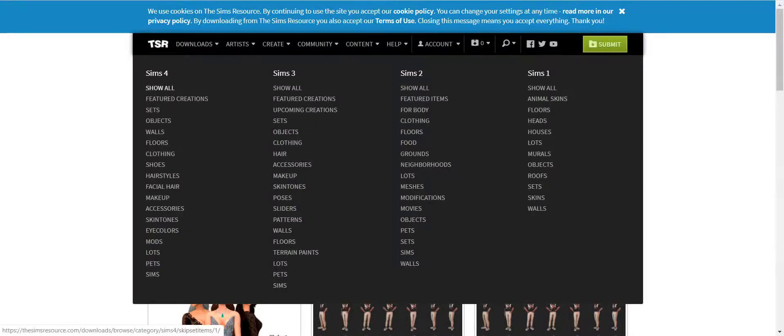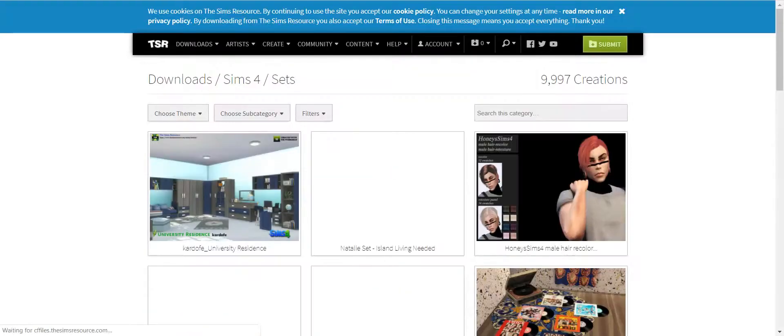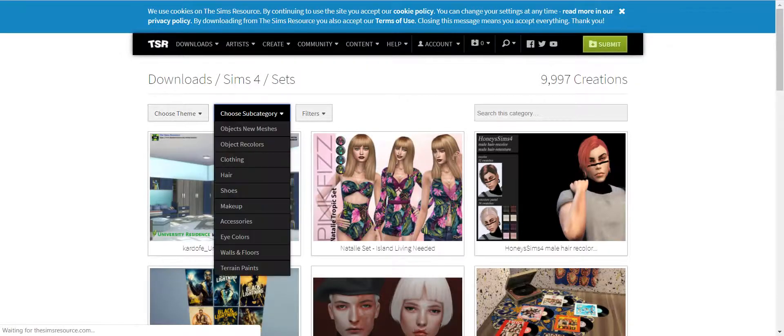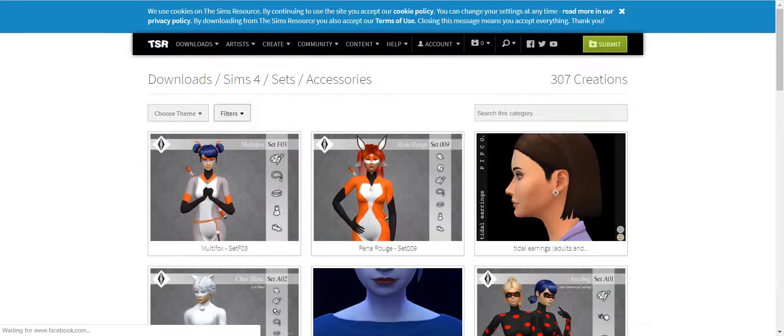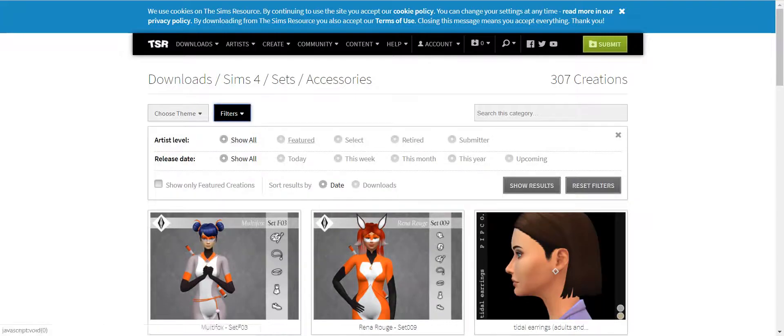What I usually do is go into sets and then filter down to whatever objects I'm looking for — clothing, hair, shoes, whatever, or accessories. I like going into accessories because I look for the nails that are really pretty. And you can filter these to show featured artists, retired, submitter, whatever the case may be. You can limit it to anything this year or even upcoming.